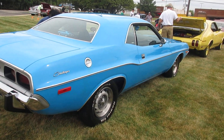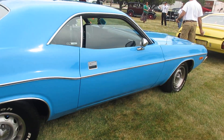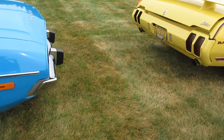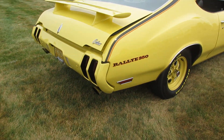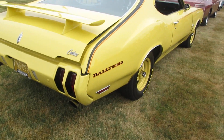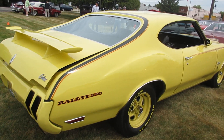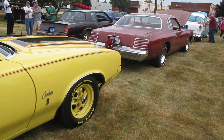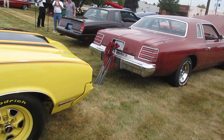73 Challenger in blue — basically a base model. Cutlass Rally 350, 1970. The sun is trying to come out — yay!